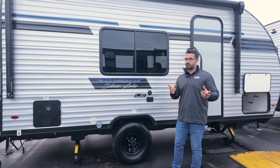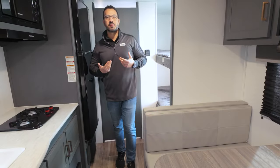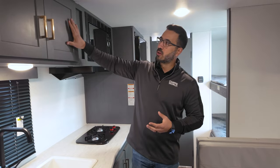Traditional doesn't have to mean old — this is the Bullet Crossfire 1700 BH. Even though it's a very similar floor plan to some others out there, there are definitely upgrades in here that put it a level above. One of them is the interior itself — they call this the Ashland interior, and I really like the color scheme: silvery gray cabinets with champagne bronze poles. It's more modern, more fun, and just clean.